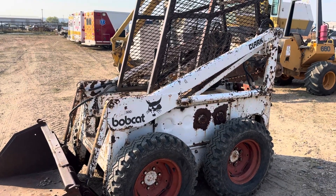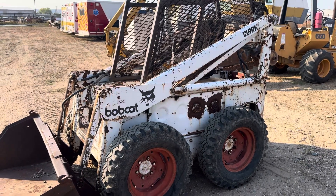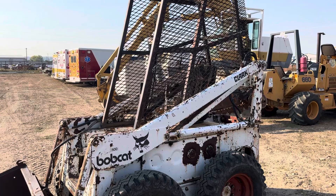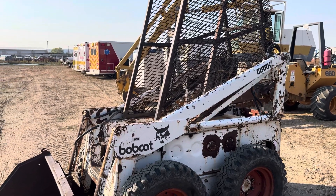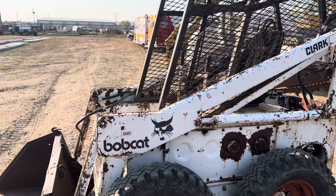Howdy folks, Matt Smith with Smith Sales Company Auctioneers. Here we have a Bobcat 500. This unit will start and run — we had it started and running this morning. Seems like it runs alright.